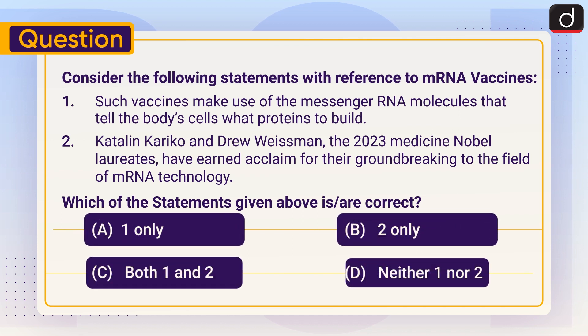Now it's time for the practice question. Consider the following statements with reference to mRNA vaccines. One: such vaccines make use of messenger RNA molecules that tell the body's cells what proteins to build. Two: Katalin Karikó and Drew Weissman, the 2023 Medicine Nobel Laureates, have earned acclaim for their groundbreaking contributions to the field of mRNA technology. Which of the statements given above is or are correct — one only, two only, both one and two, or neither one nor two? Send the answer in the comment section.